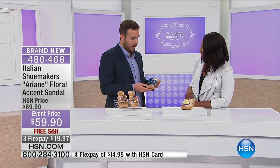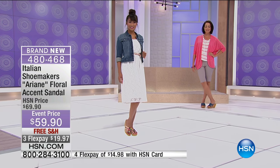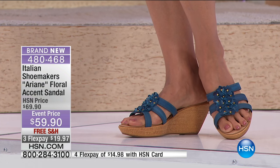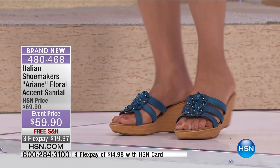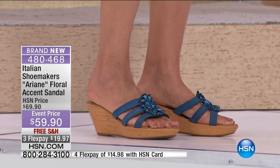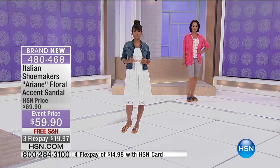I like that you pointed that out — if they were all exactly the same color it wouldn't have that same dimension. When you get your pair, they're not going to be like any other pair. If you're getting the blue, it's not going to be exactly like another blue pair, just like in nature — a bouquet of the same flower isn't all exactly the same, and that's what makes them beautiful.